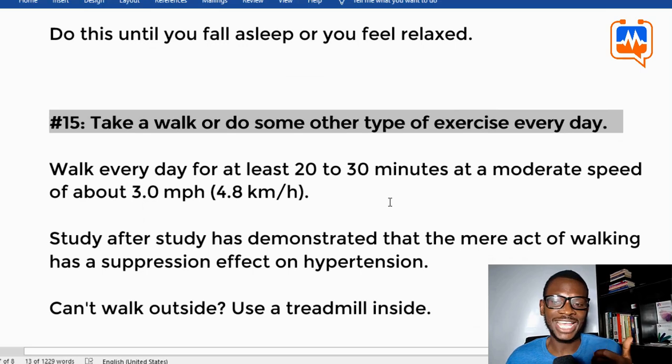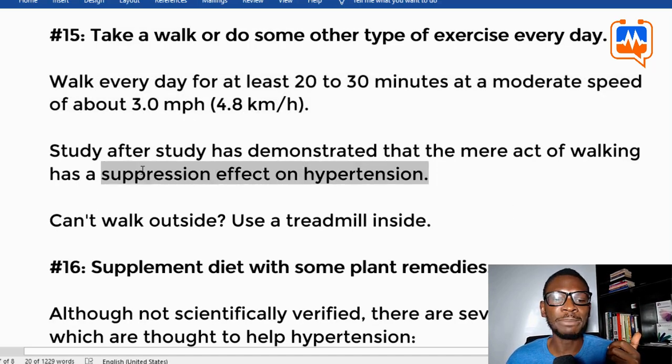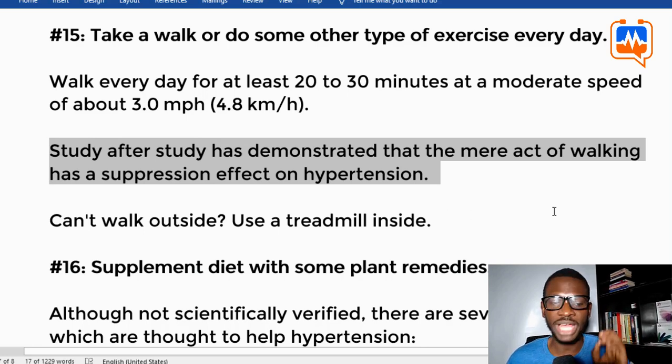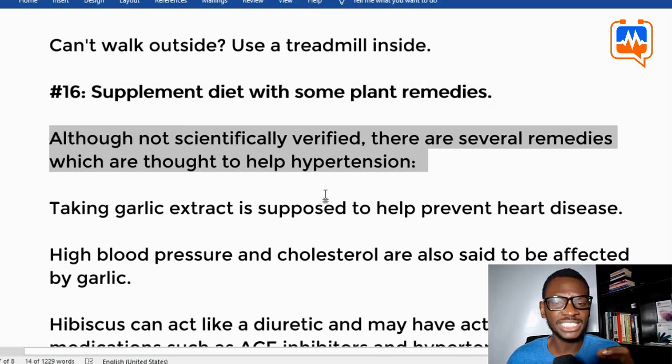Tip fifteen: take a walk or do some other type of exercise every day. Walk for at least 20 to 30 minutes at moderate speed. Many studies have demonstrated that the mere act of walking has a suppression effect on hypertension. If you can't walk outside, use a treadmill inside.